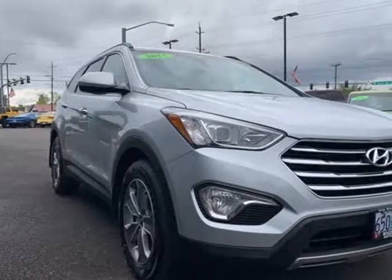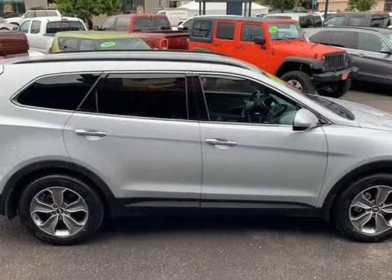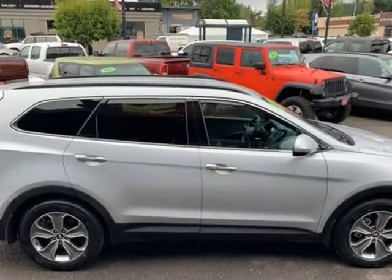This 2015 Hyundai Santa Fe is brought to you by Fidelity Auto Center. Clean Carfax, new tires, new brakes, non-smoker.